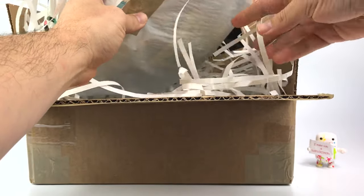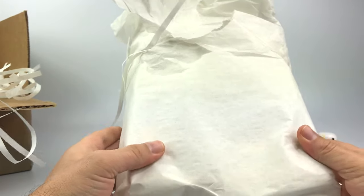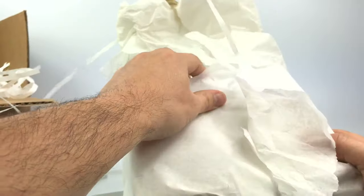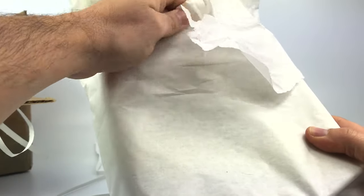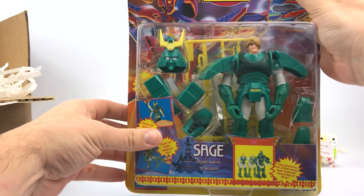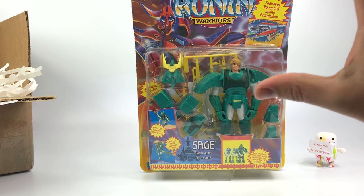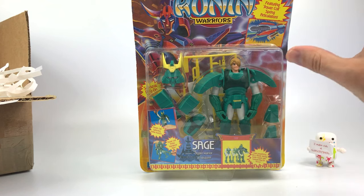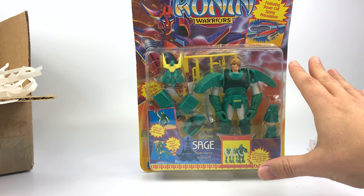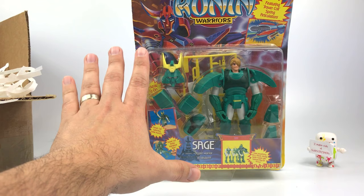Here's the item, all in this funky shredded paper - an interesting way of packaging it, but hey, it works. Let's get this box out of the way. All right, so I ended up getting a Ronin Warriors figure. This is by Playmates, a 1995 Playmates Ronin Warriors action figure. I got Sage, the Ronin Warrior of Wisdom.